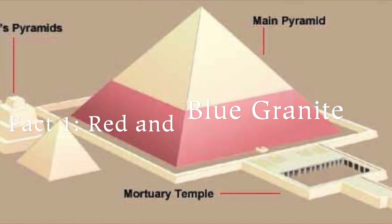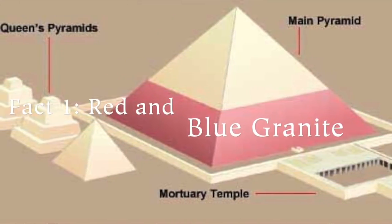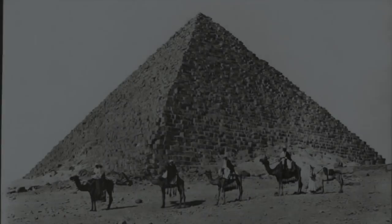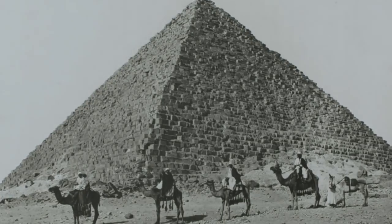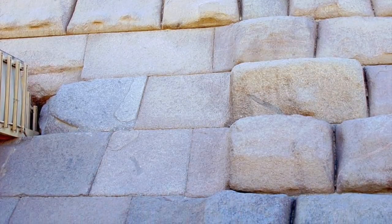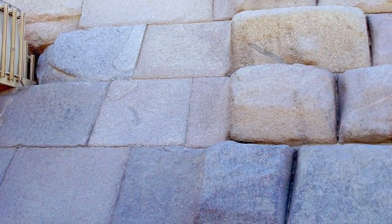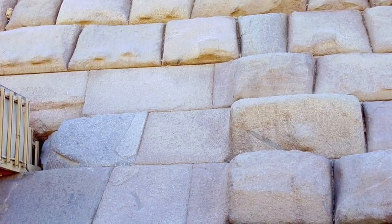Fact number one: although the wall is depicted as red on diagrams found in books, photographs actually reveal that it is made up of two or more types of stone. There is a pink-white stone and also a blue-beige stone with a reddish tinge. These casing stones are made of granite, not limestone, as on the other two pyramids. Some stones are close to white while others are close to blue, hence the old name for it: the coloured pyramid.